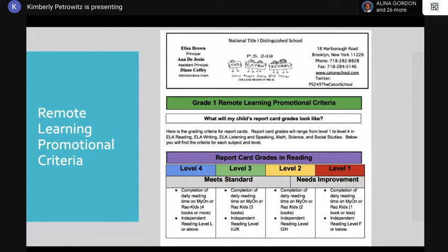To make a level 3 in reading, children will have to complete all the daily reading assignments, read three books, and make an independent reading level of I, J, or K. If you notice the difference in the reading levels, your child is just one book away from level 4.